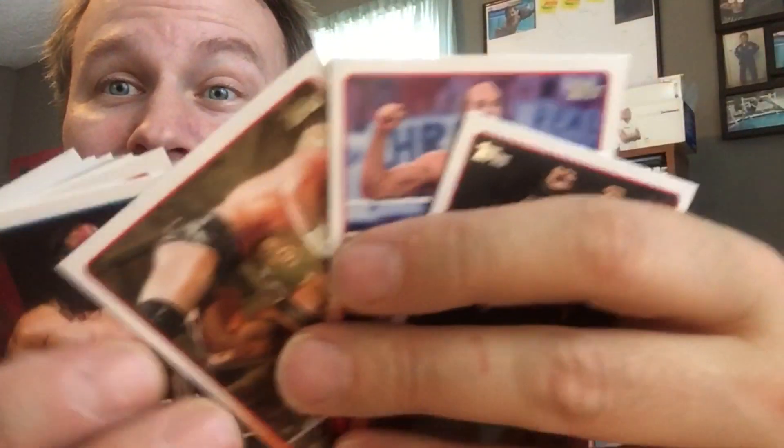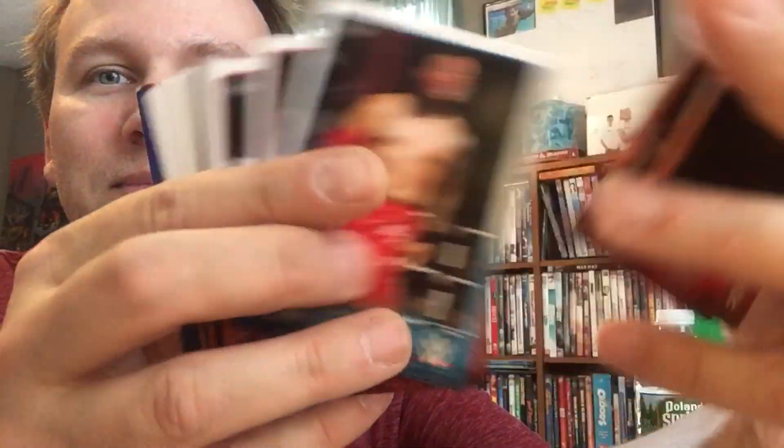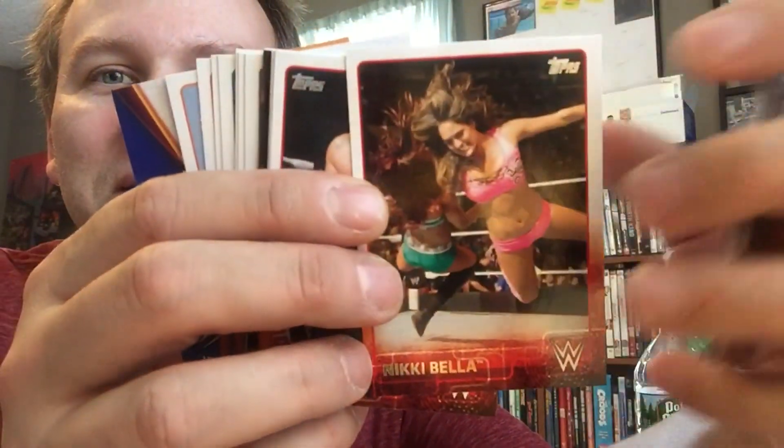Cesaro. Cesaro is going to be champ pretty soon, you watch out. Look at all these guys. Oh who's that? Nikki Bella. No boob slippage — well maybe. No, I guess they would have airbrushed that out. Darn.